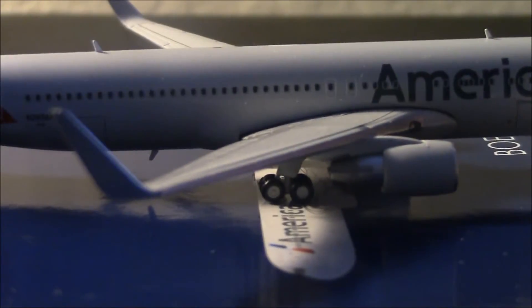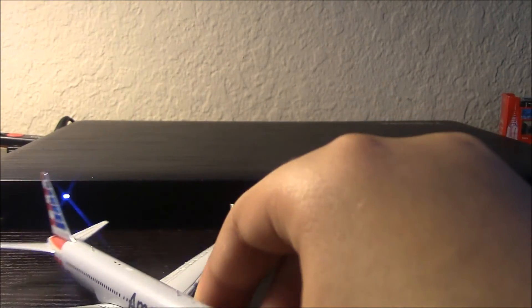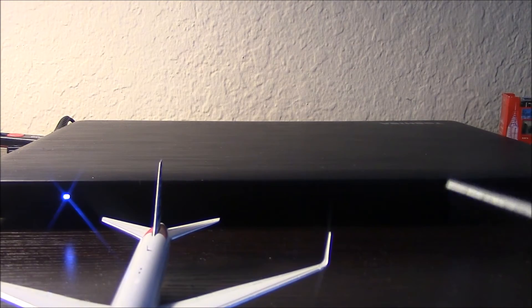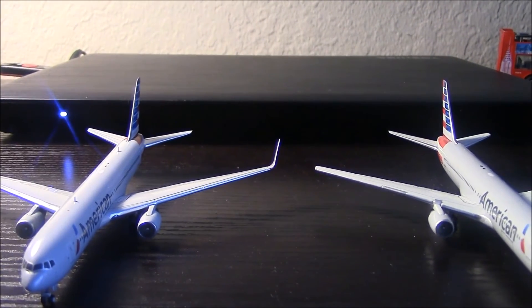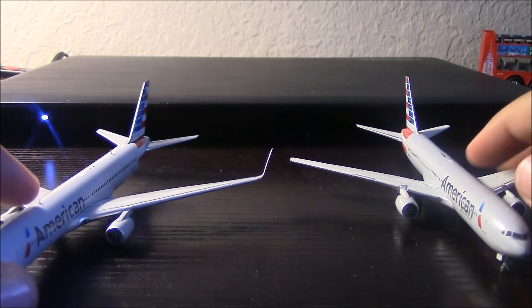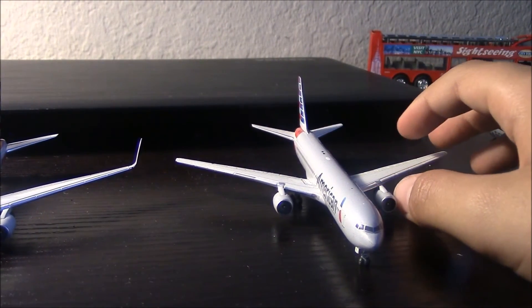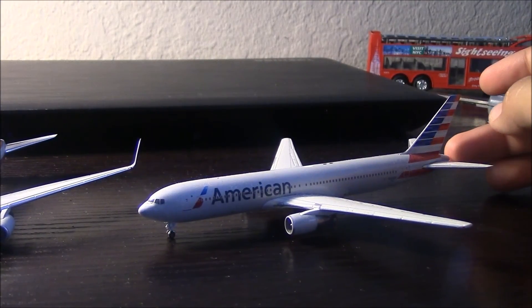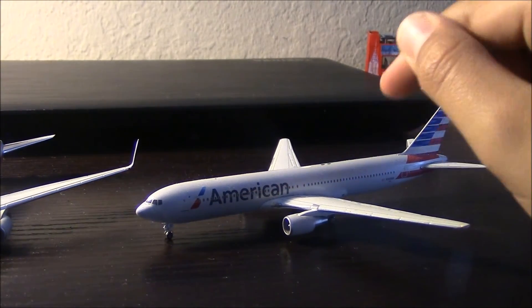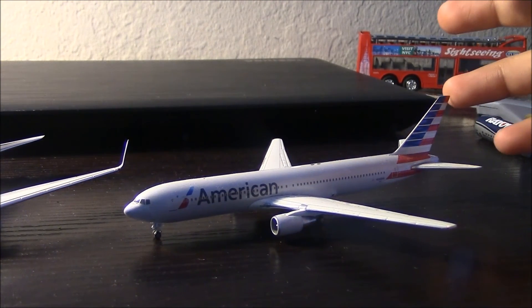Now let's bring in the non-winglet version for comparison. Both models are very highly detailed — the winglets are really the only difference between the two. This older release from 2013 does not have antennas. Many people did not buy this one because it doesn't have winglets. The aircraft — 368A — does not have winglets still.